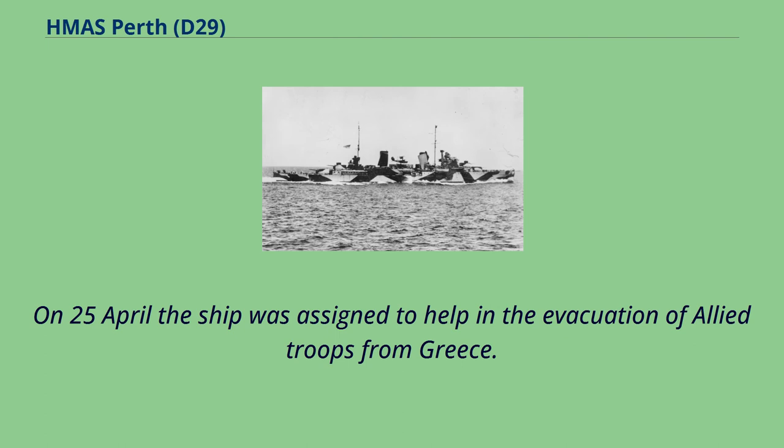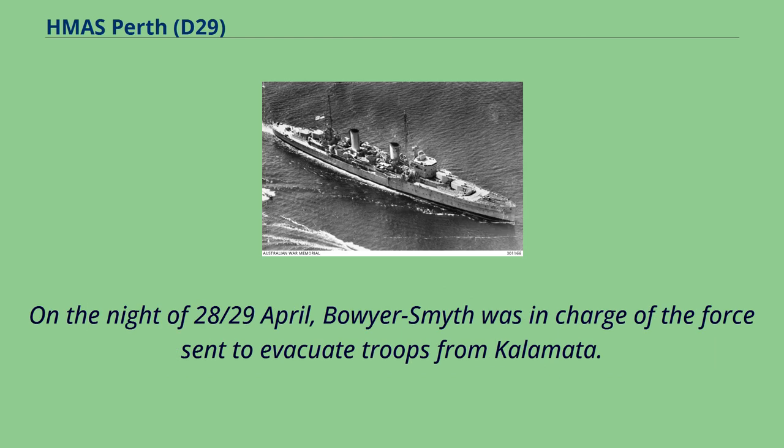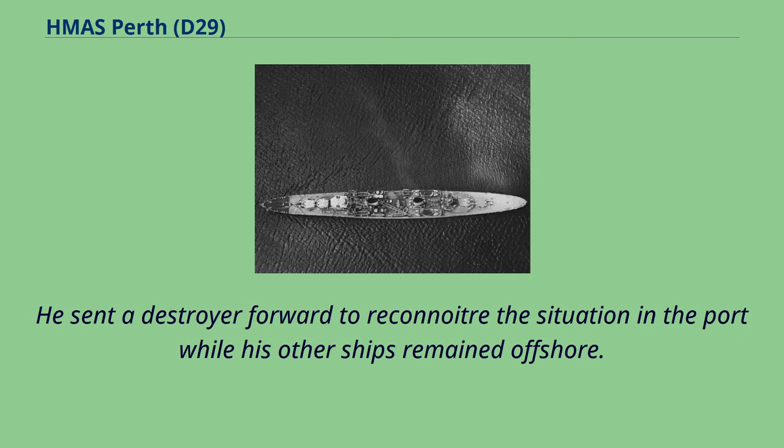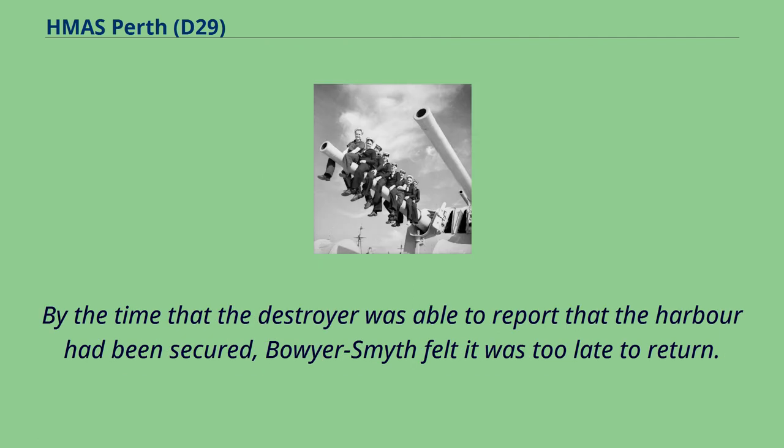On 25th of April the ship was assigned to help in the evacuation of Allied troops from Greece. The troops and refugees were loaded at night to minimize the ability of the Axis forces to interfere, and the ships had strict orders to depart in time to be well away from the coast by dawn, even if troops remained ashore. On the night of 28-29 April, Boyer-Smith was in charge of the force sent to evacuate troops from Kalamata. When a destroyer reported fighting in the harbour, he decided it was not worth risking his ships and felt it was too late to return by the time the harbour had been secured.